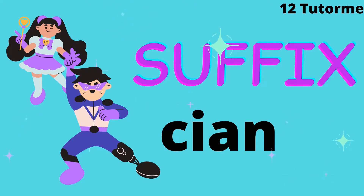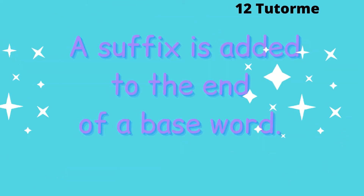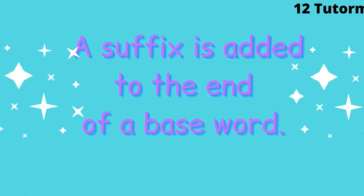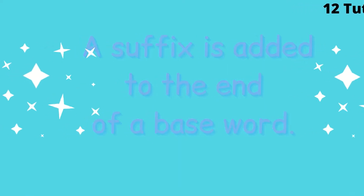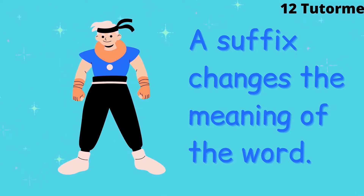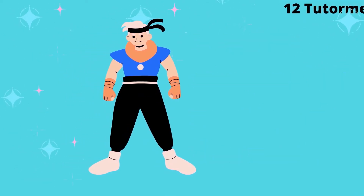Hello and welcome back boys and girls to One Two Tutor Me, where we can learn and grow together. Today we're looking at the suffix '-cian'. Remember, a suffix is added to the end of a base word, and a suffix changes the meaning of the word. So what does '-cian' mean?